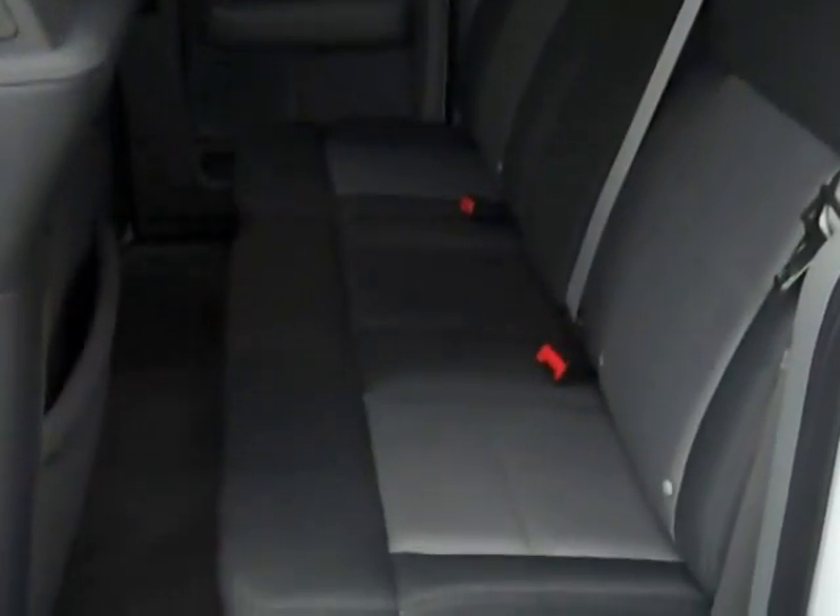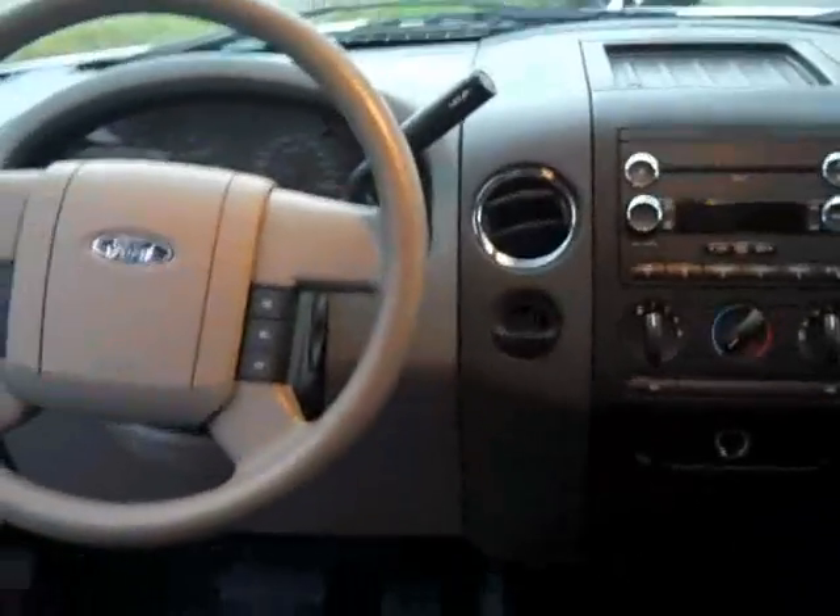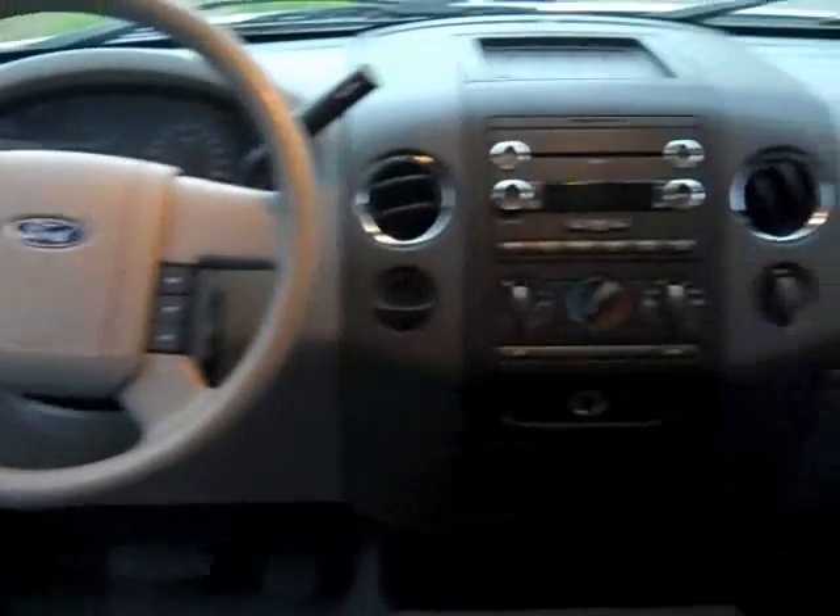Kind of running out of daylight here, but the back seat's in great shape. Plenty of headroom and legroom — don't even have to take off my hat to sit back here.